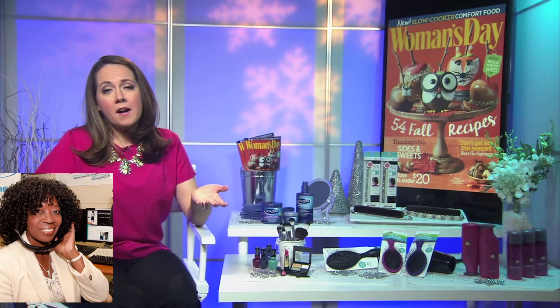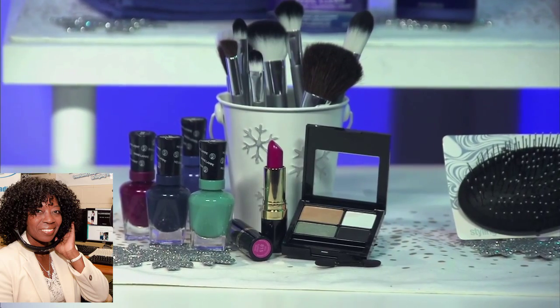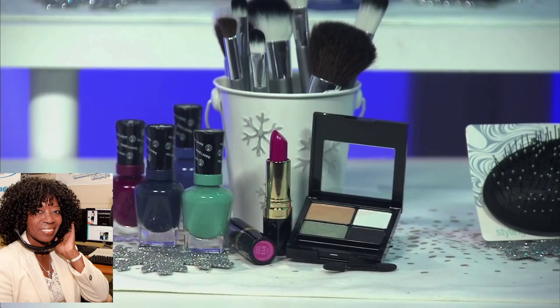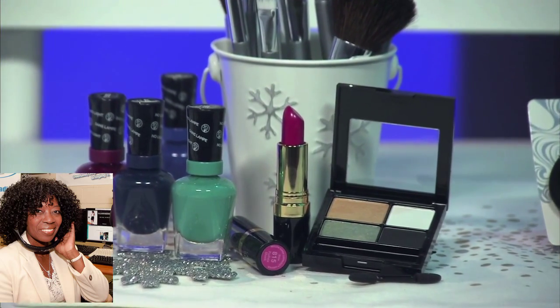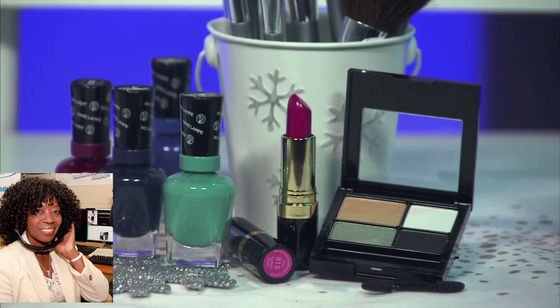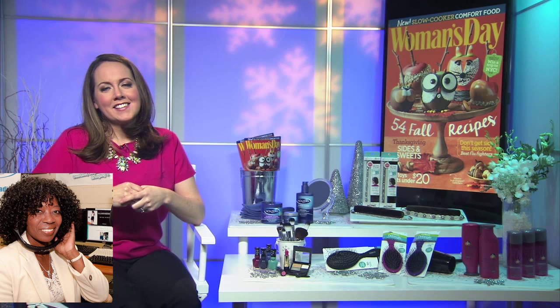This is also the time of year to swipe on a bold lip color. Go bold and light up your face, brighten up your smile. Or even your hands — your nails are always on display, so paint them in a nice holiday hue, something with a little sparkle in a holiday tone, like navy, gold, silver, or even a nice ruby red. Nail color has been off the charts lately.